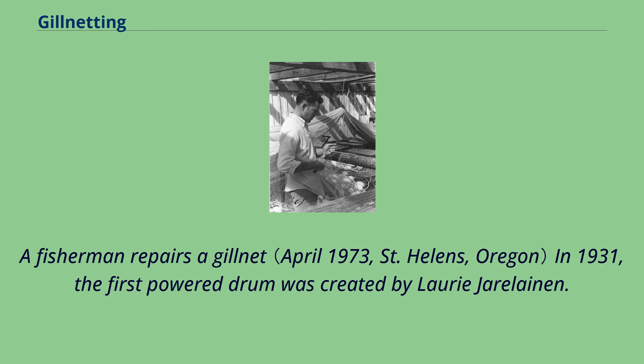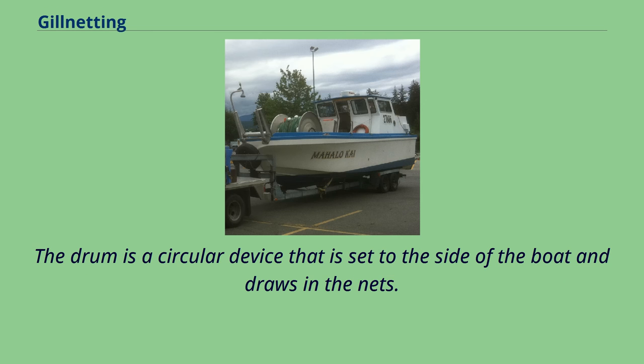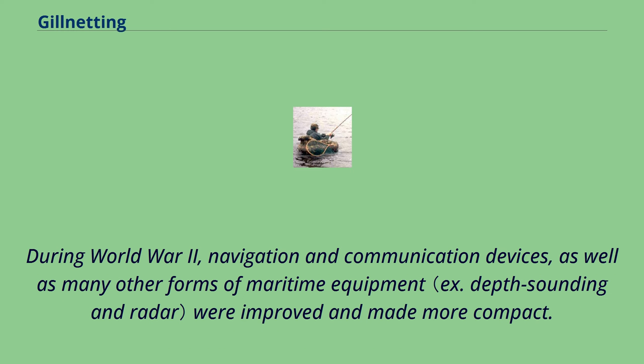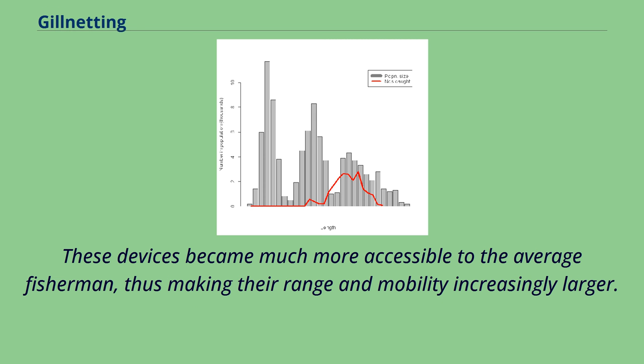In 1931, the first powered drum was created by Laurie Jeralanen. The drum is a circular device set to the side of the boat that draws in the nets. The powered drum allowed nets to be drawn in much faster, and along with faster gas-powered boats, fishermen were able to fish in areas they had previously been unable to reach, revolutionizing the fishing industry. During World War II, navigation and communication devices, as well as many other forms of maritime equipment, were improved and made more compact, becoming much more accessible to the average fisherman, thus making their range and mobility increasingly larger.